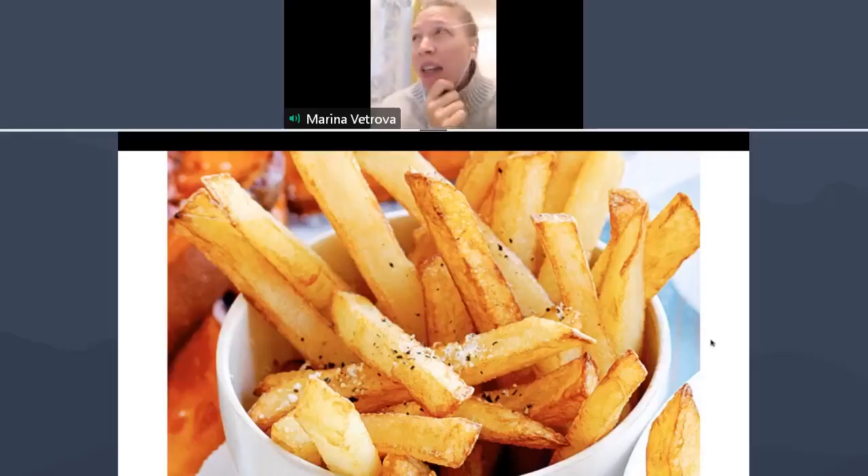Marina, what are the memories that you have with french fries? Actually I have bad memories because yesterday I had a bunch of fries and they were not as good as I expected, so it just reminds me that every fry is not the same.